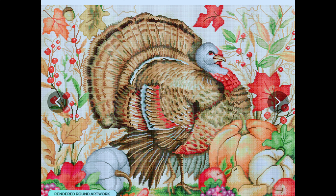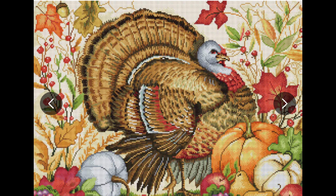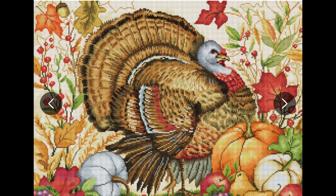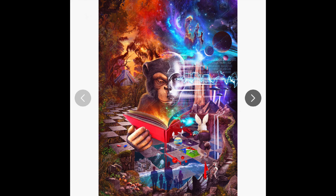If you got gift number four, you got this turkey and pumpkins one. I believe this is Susan Wignett. I love this one so much — I wish I got this one. I do like the one I got, but this one I especially love. It is round diamonds, 73.3 by 55.8, 54 colors, 3 ABs.